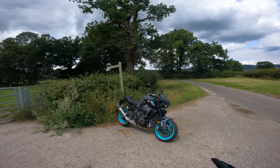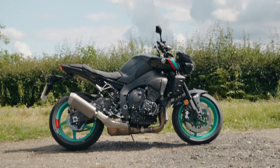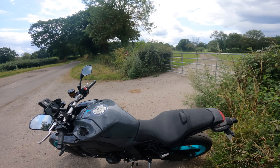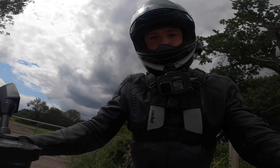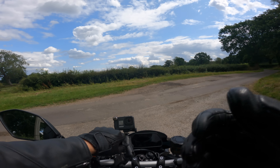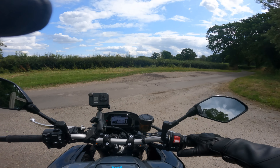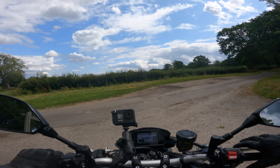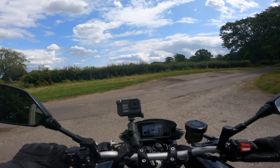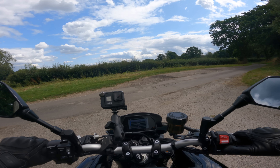Climbing aboard the MT-10 is very easy. It's got an 835mm seat height — just under 33 inches — the same as the Aprilia Tuono V4, so it is approachable. Admittedly I'm six foot three, so I'm slightly over-endowed in the leg department, but the pegs on this bike are much lower than on the Aprilia — it's a much more comfortable bike for long distances. To start it you twist the key, wait for the noise, and then blip the throttle and it sounds incredibly naughty.